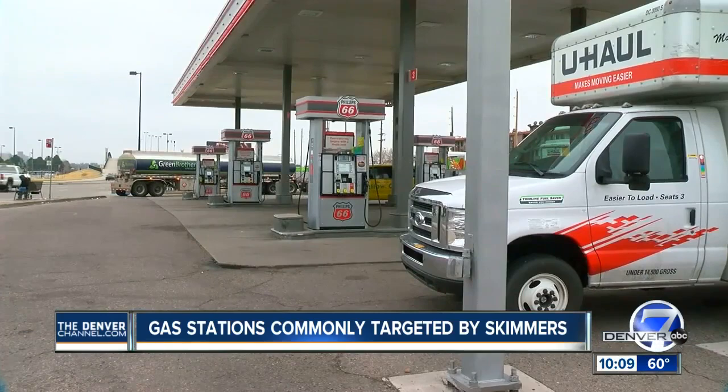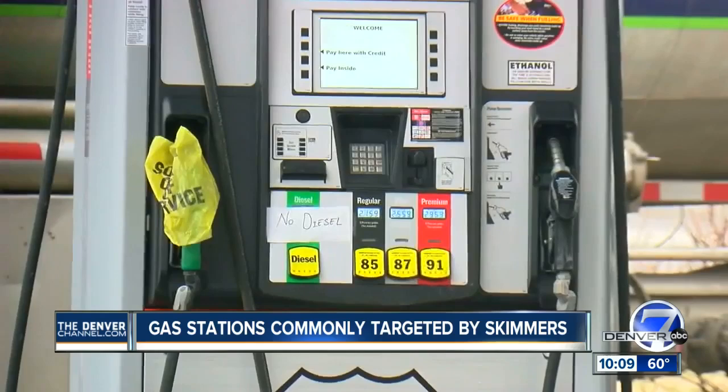ATMs are just one target for these criminals. Since the start of the year, there have been at least 23 skimmers found on gas stations — that's just in Arapahoe and Douglas counties. The safest thing to do is to use cash if you can, or pay inside. If you do need to use a card, try to use a machine with a chip reader, not a swipe, because skimmers pull your data off that magnetic stripe on your card, not the chip.